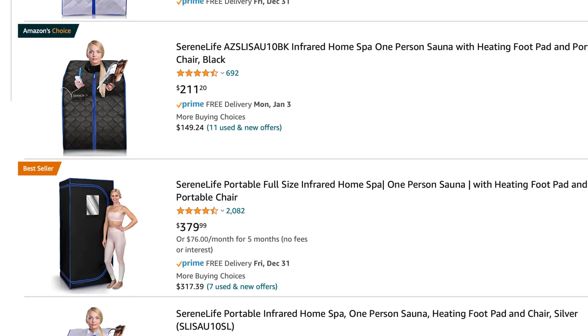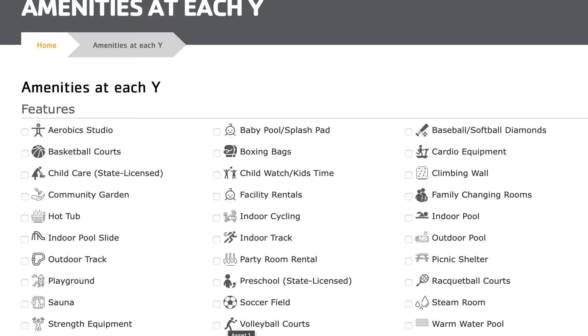Something else you could look into is some YMCAs or local rec centers that maybe have cheap memberships or day passes to access just the sauna and some of the other amenities — you don't need a full membership to a fancy gym or club to be able to take advantage of that.